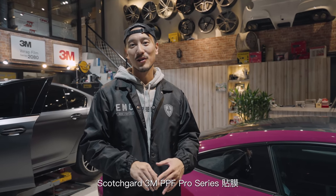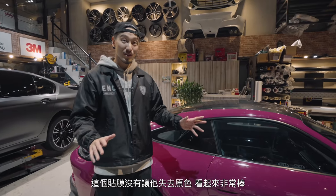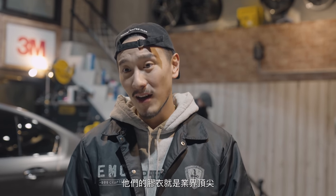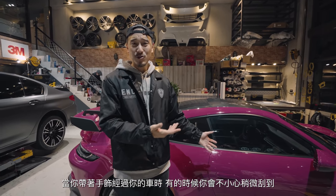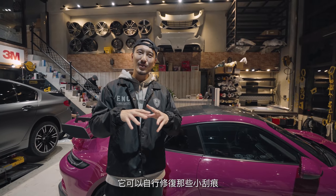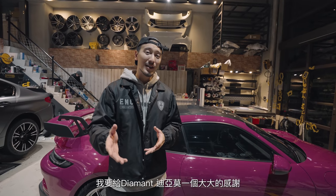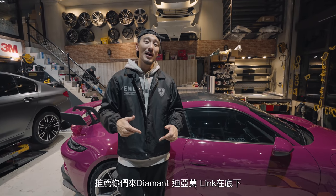The 992 GT3 just finished the Scotchgard 3M PPF Pro Series Film Wrap. The Scotchgard has the thickest film protection but it's also the most clear. It looks really, really nice under the lighting here. Another reason I went with it is that it doesn't yellow over time, the glue is top of the line, and it has a self-healing adhesive function — so swirls from car washes or incidental scratches get erased. Big shoutout to Diamant — their craftsmanship is top of the line. If you're looking for a PPF or color wrap, check out their link below.